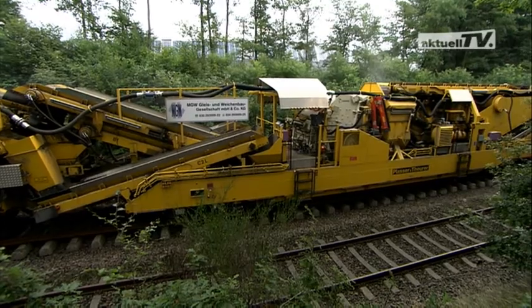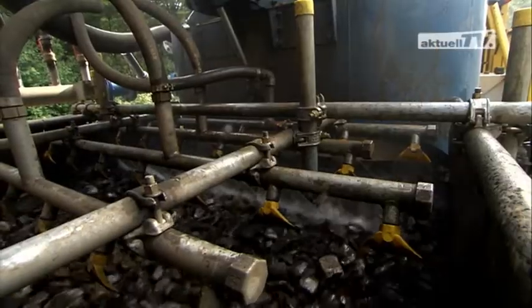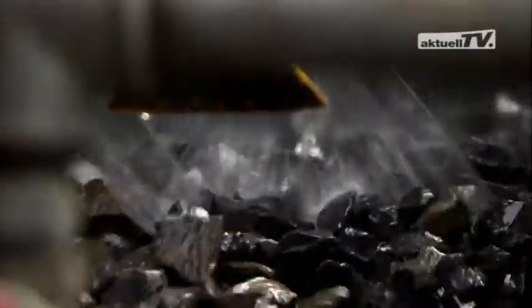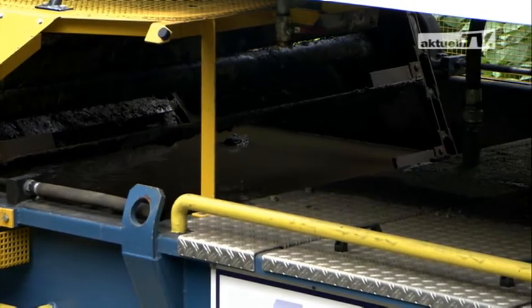For example, the impact mill. This is used to sharpen the reusable ballast, or the ballast washing plant, which guarantees high cleaning quality right down to every single ballast stone, including treatment of the washing water.